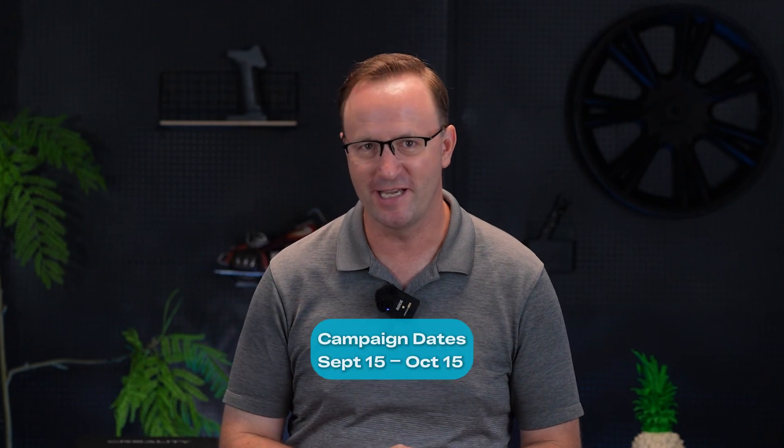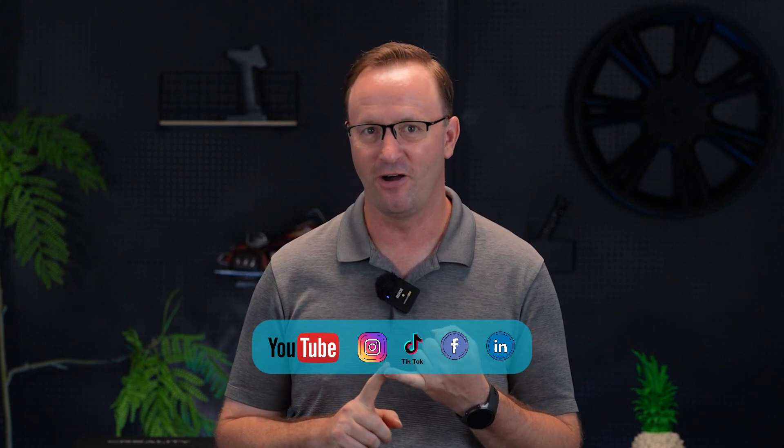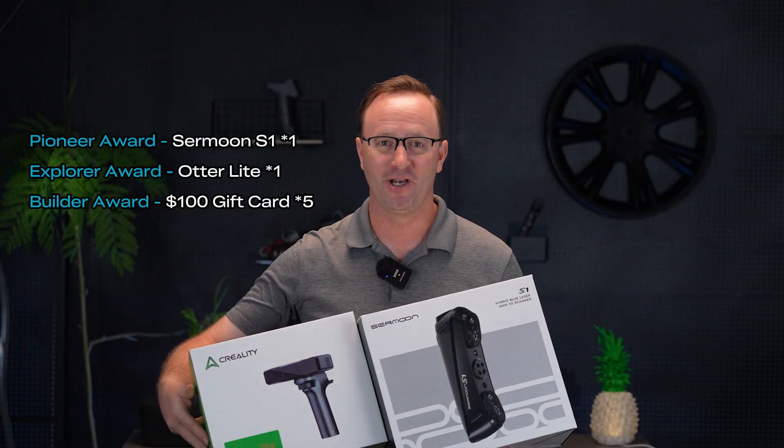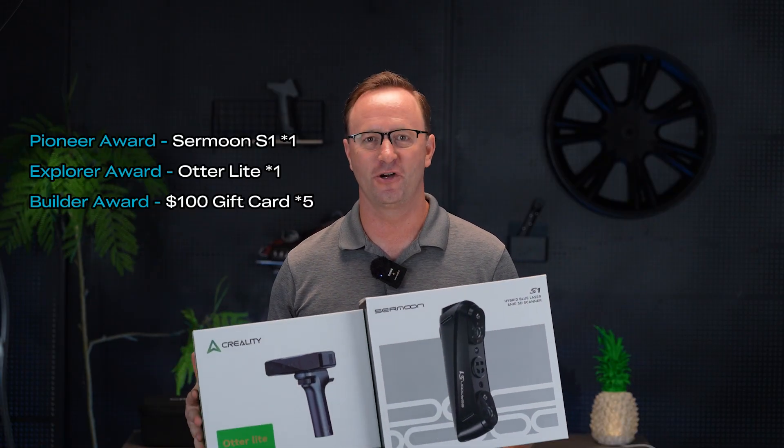That was inspiring! Got a story to share? Just post it before the deadline, upload your link on our website, and don't forget to tag us. We've got some exciting rewards waiting for you, including the Surmoon S1, the Otter Lite, and five $100 gift cards.